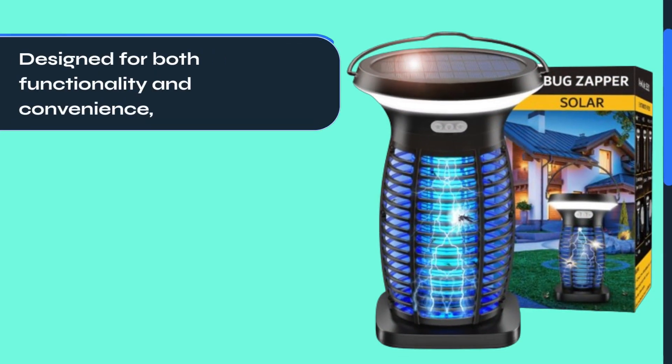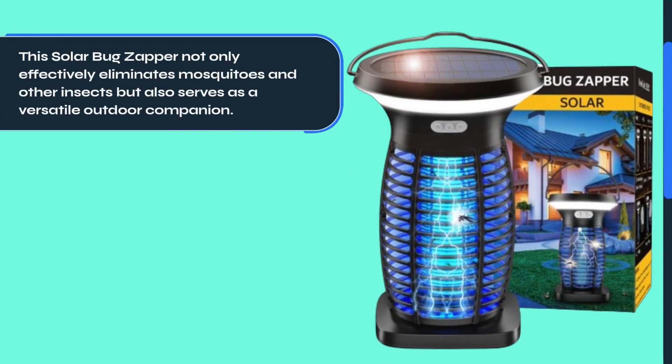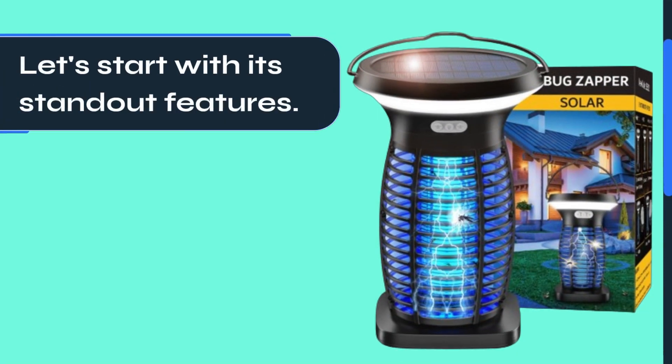Designed for both functionality and convenience, this Solar Bug Zapper not only effectively eliminates mosquitoes and other insects but also serves as a versatile outdoor companion. Let's start with its standout features.